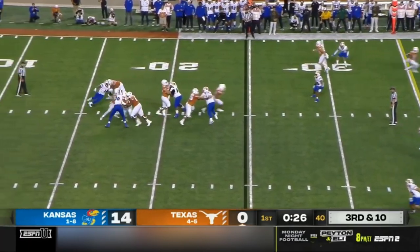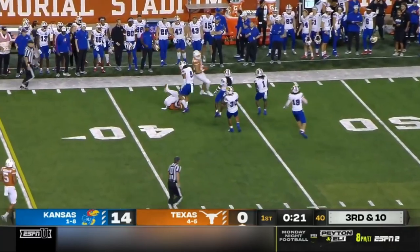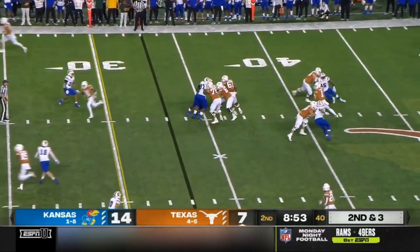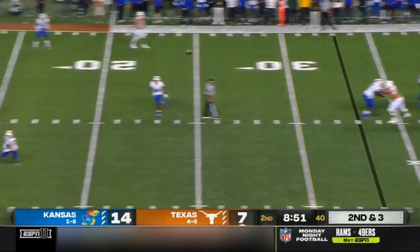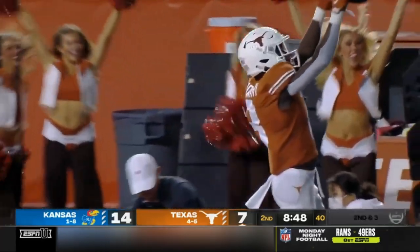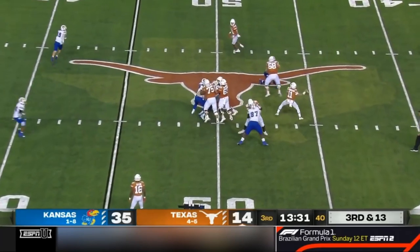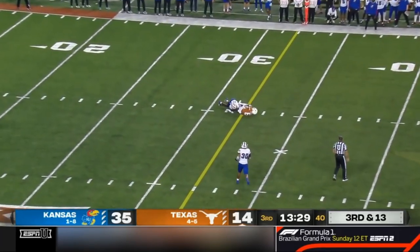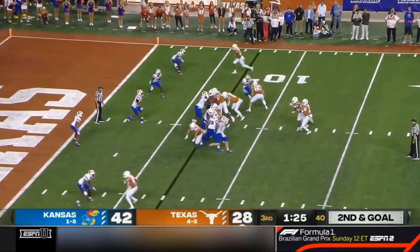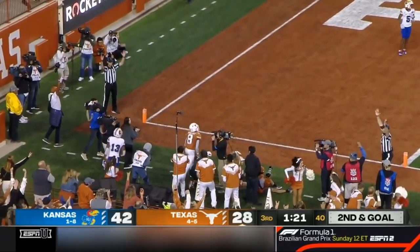Trouble with the snap, pocket collapses, Thompson escapes — across the middle, Worthy has it for a much-needed first down. In Tuscaloosa — you've got national championships down there. Floated — Worthy, touchdown! Third and 13, Thompson surveys, heaves a pass caught right at the line. Thompson fade to Worthy — touchdown!